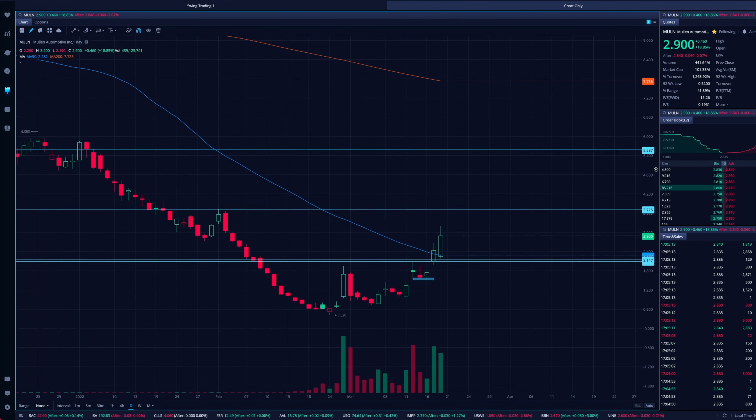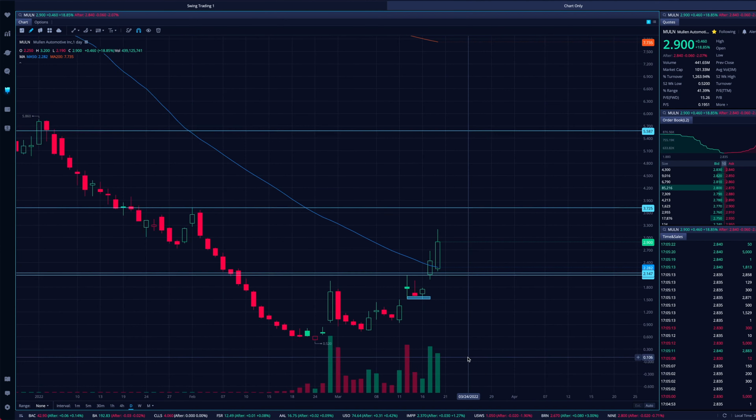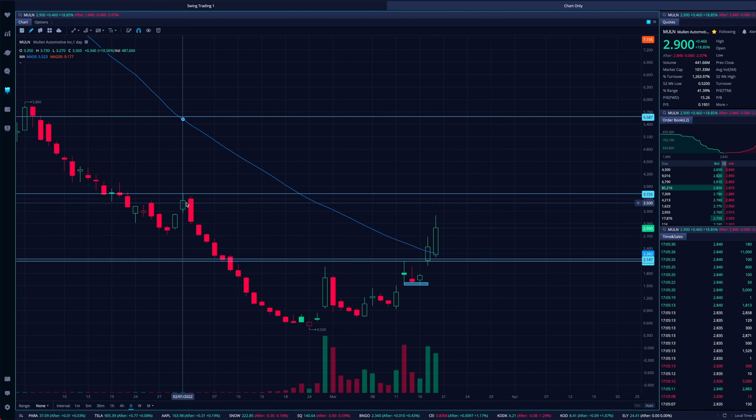So if you are trying to short this stock — and from just looking around on social media, there's actually quite a lot of people looking to short this stock — it kind of makes sense, because these small cap and penny stocks have been getting annihilated. Look at this move.